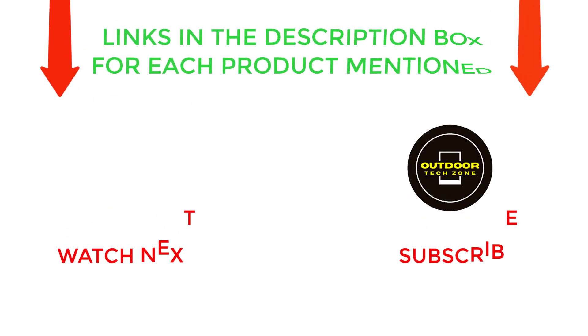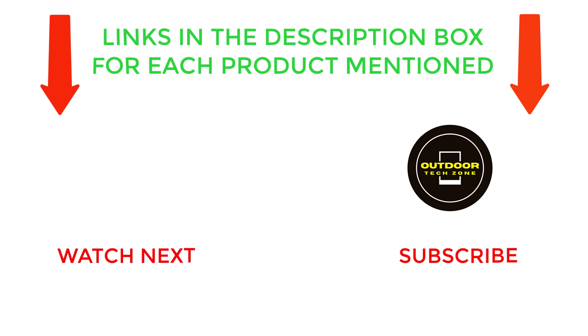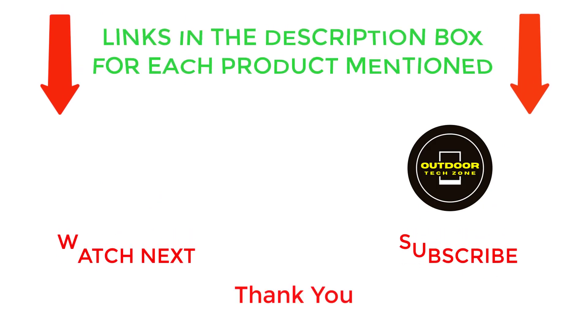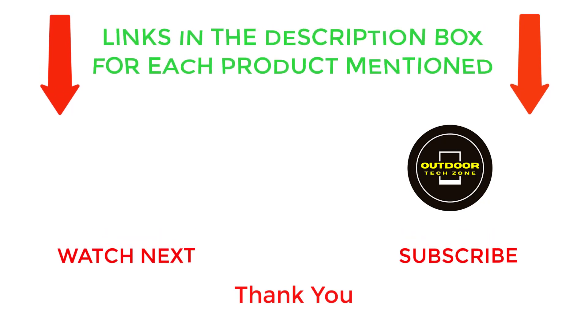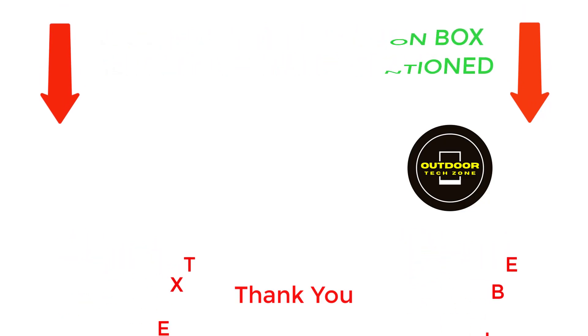That's all from my end. I make helpful videos daily so do subscribe to my channel. If you need more information or want to know the product price, do check out my description. For any kind of problem please comment below. Stay updated with our cool products as it will make your life much easier. Thank you.